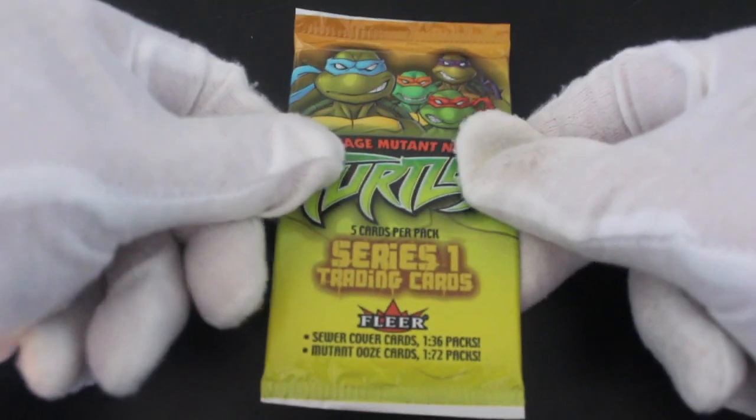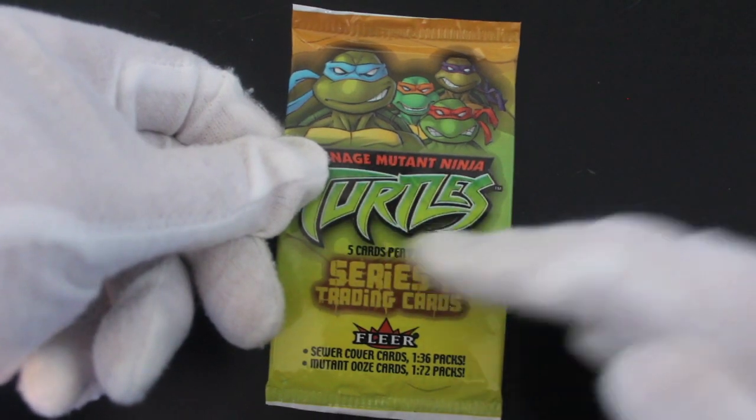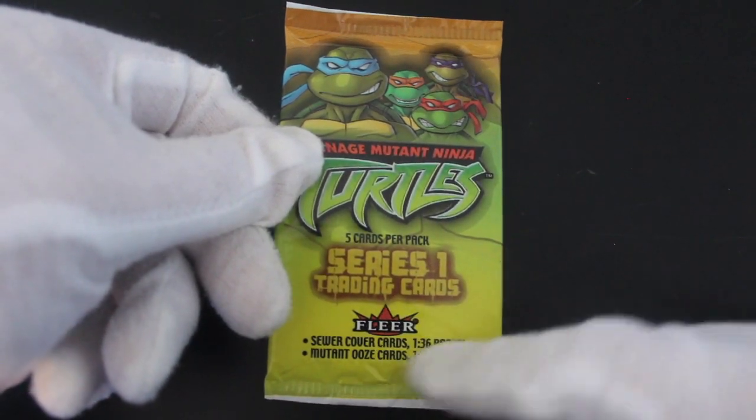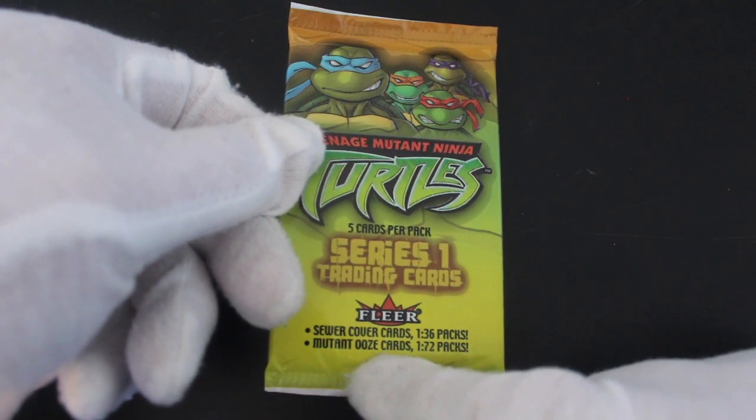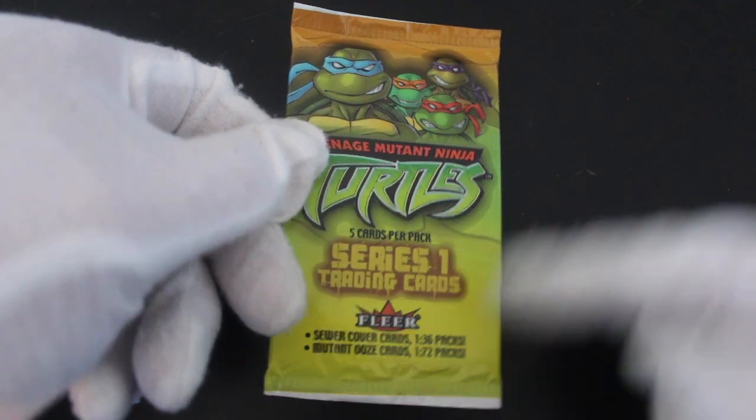Hello, it's me Trading Card Tony with another pack today. We got Teenage Mutant Ninja Turtles Series 1 trading cards. Sewer cover cards are 1 in 36 packs, and mutant ooze cards are 1 in 72 packs.